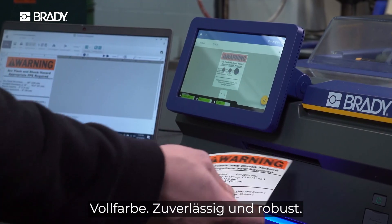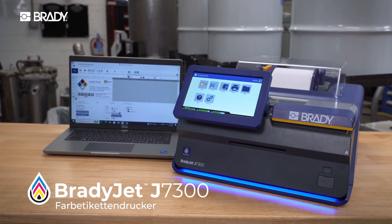Full color, complete durability. The BradyJet J7300.